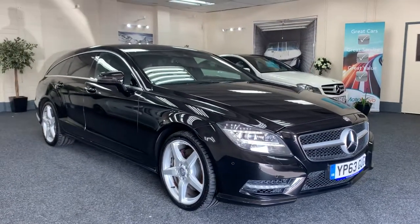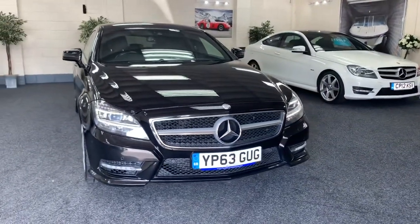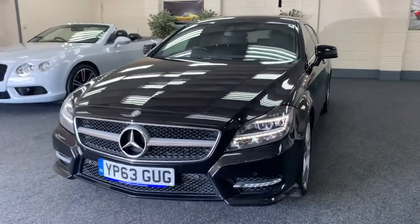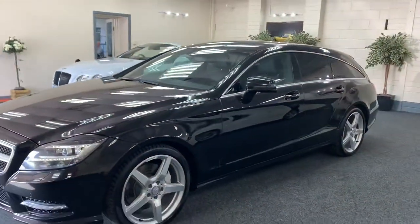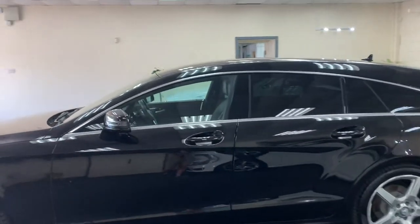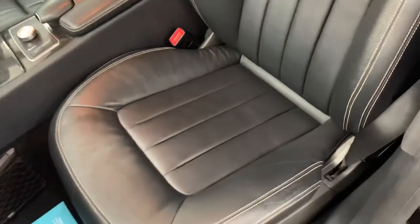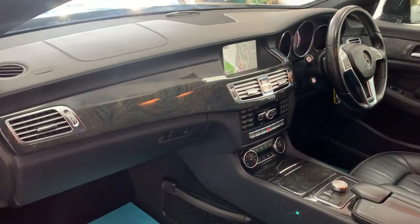Here we have a 2014 Mercedes CLS 350 Shooting Brake on the AMG line, so it's got the AMG body styling. As you can see, it's got the LED headlights which are Xenon. It's finished in metallic obsidian black with a full black Napa leather interior, factory privacy glass, electric seats, and contrasting white stitching with dark wood veneer trim.